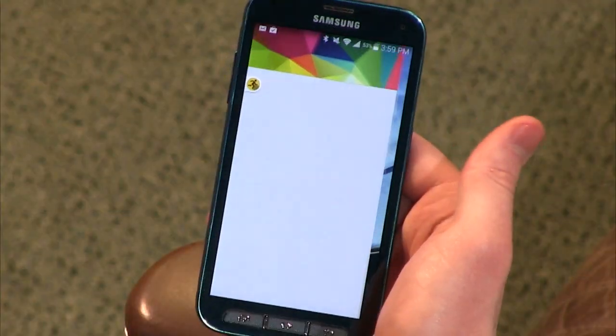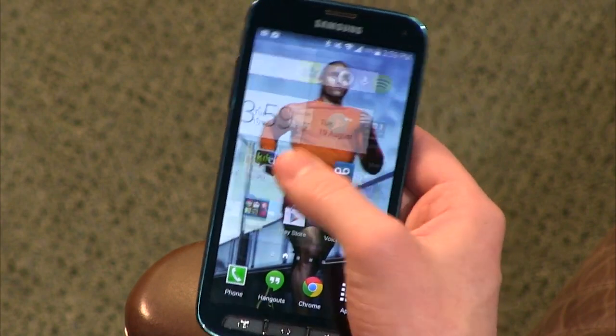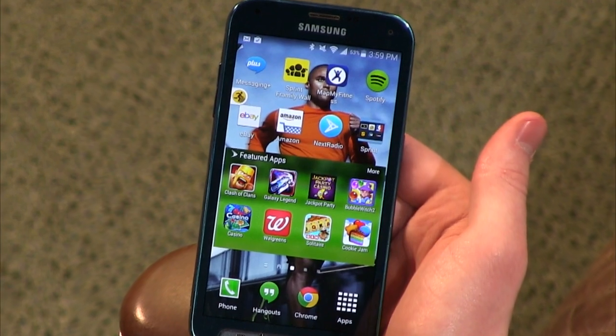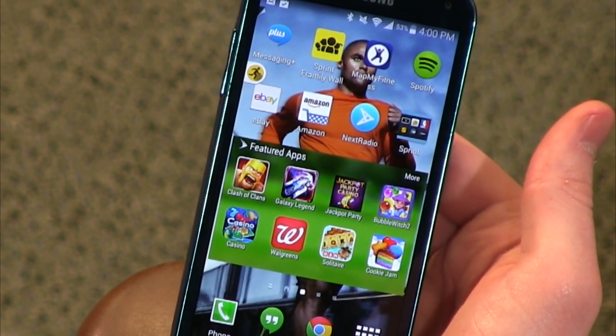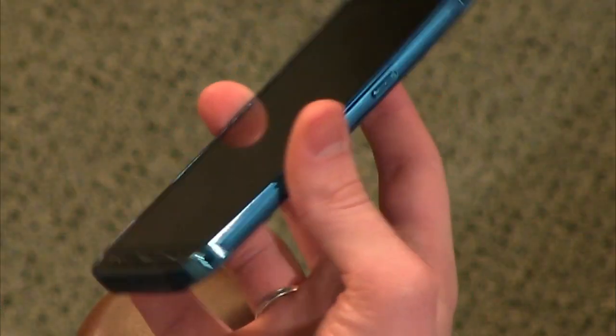There's also a lot of bloatware — they give you a whole page of it, plus Sprint bloatware in its own folder that you can use to uninstall everything. The ingress protection rating is IP67, which tests for dust intrusion and water submersion at one meter for 30 minutes — not 30 feet. It does not claim to be shockproof, but this is the rugged sport design.